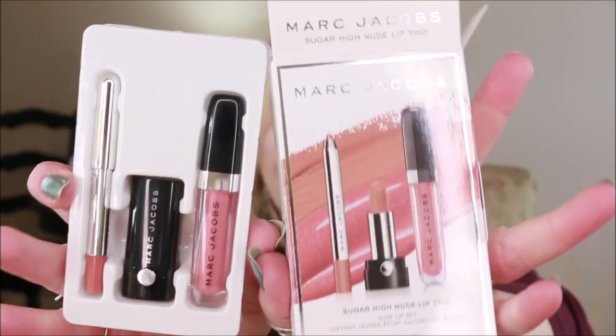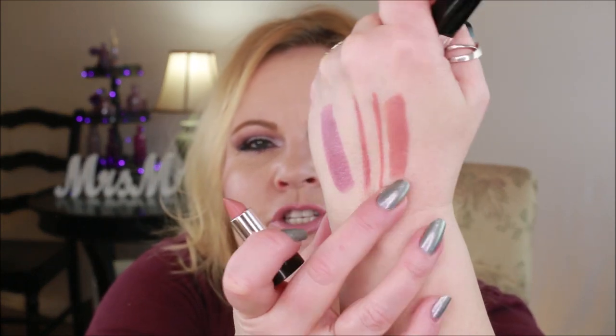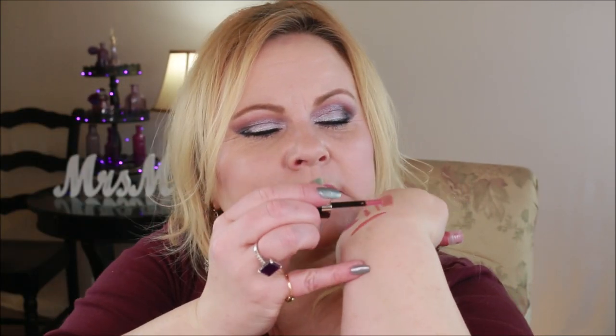From Marc Jacobs I picked up this little trio set in the color Sugar High. These are minis and I'm finding I like minis more and more these days. I'm not crazy about the liner — it's just the wrong undertone for me — but I do like the gloss and the lipstick. His lipsticks are very creamy and nice. I really liked the lip gloss in particular; it's a pretty color and you know how much I love my lip glosses. I'll need to wear it a few more times before forming a full opinion.